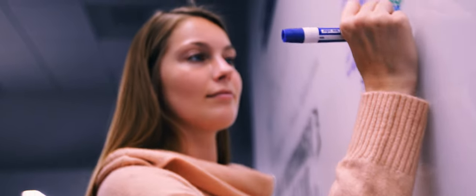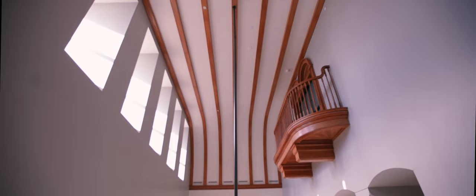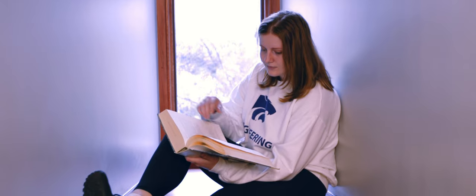Hale is particularly important to me. I think it's one of the most significant buildings on campus. I particularly love that in the early mornings there's kind of just this light that comes through that's really beautiful. I think mostly it just really makes me feel safe and warm on the inside.